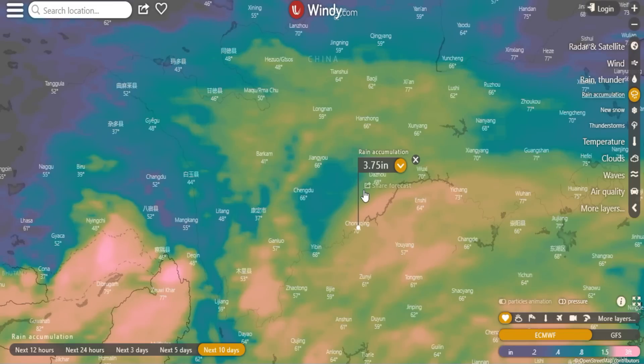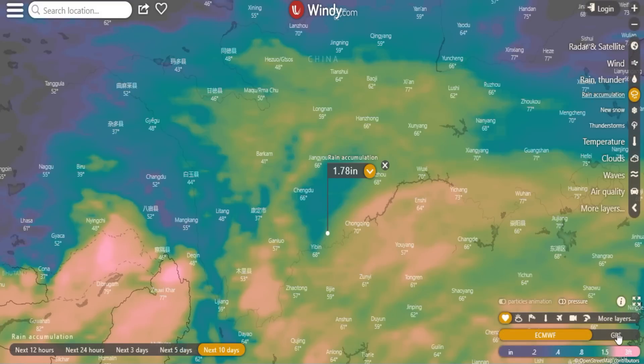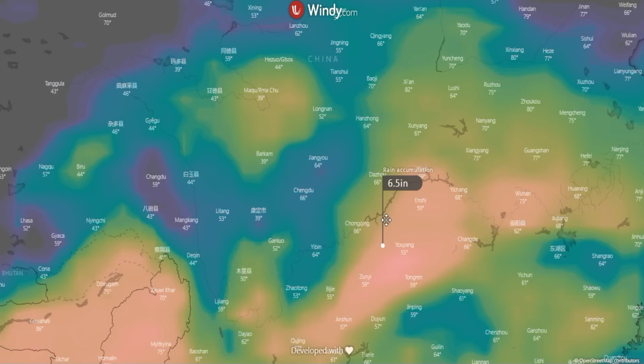Going out to the full 10-day forecast, things really light up — but they always do at 10 days, so keep that in consideration. We're seeing 4 inches of rain in one area, 0.38 in another, Jiujiang at 1.67, and Chongqing at 4 inches. If this comes to pass, it's going to be a lot of rain in the system. The GFS model pushes it even further — 6.5 inches — suggesting Three Gorges Dam could see more flooding over the next 10 days, though it's long range and hard to say.